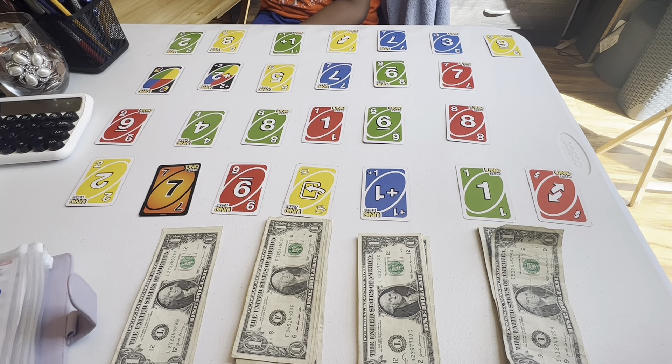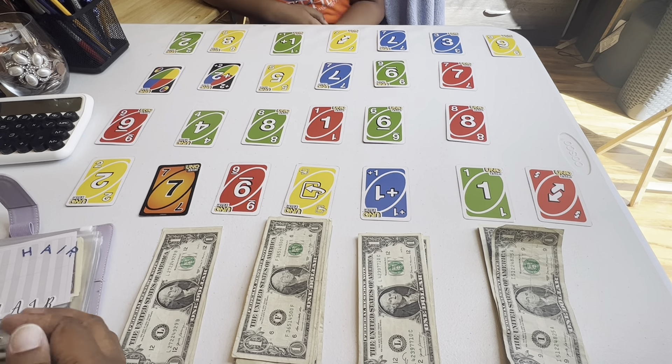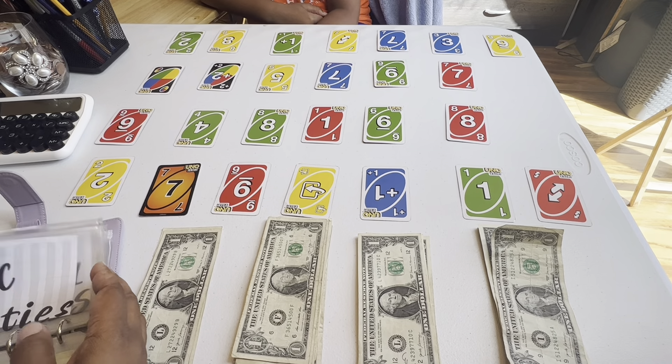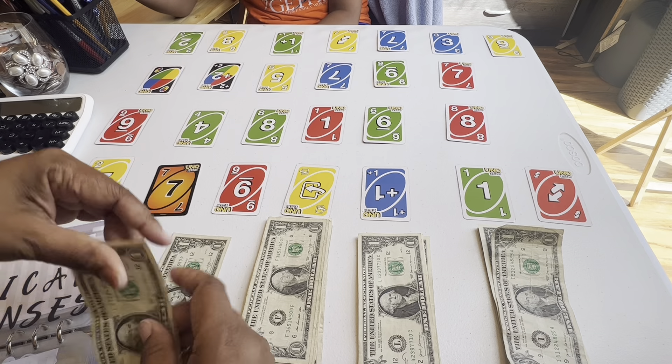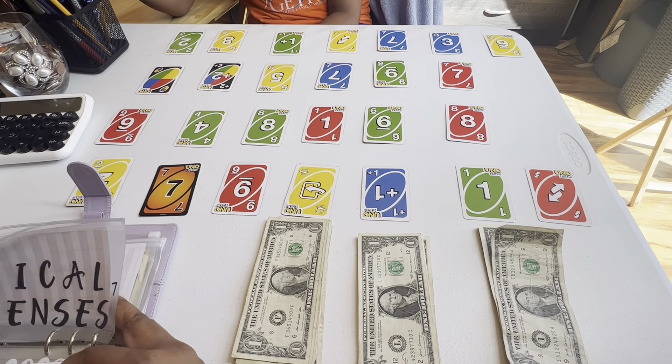Seven. Seven is med — medical expenses. And everybody's going to get $2 starting off, okay? So go ahead and pick the other one. Seven is medical expenses.